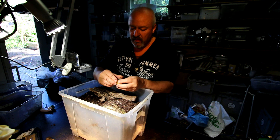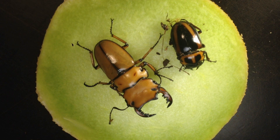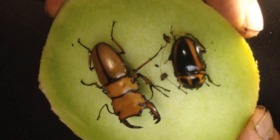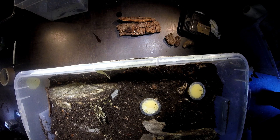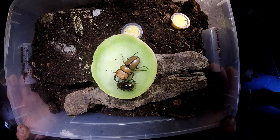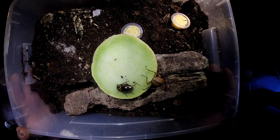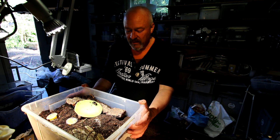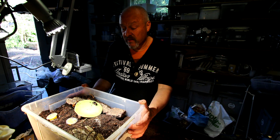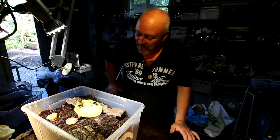Then we leave them here of course with a lot of beetle jellies that they can eat, and also with a nice piece of melon. And then we just leave them here and wait — until they have died in around half a year or so, we get back and have a look at what they did, whether they produced some offspring here in this beautiful new cage. Homoderus mellyi.